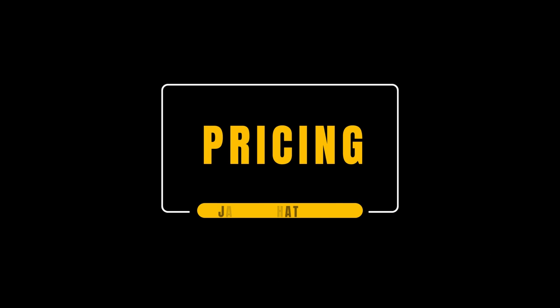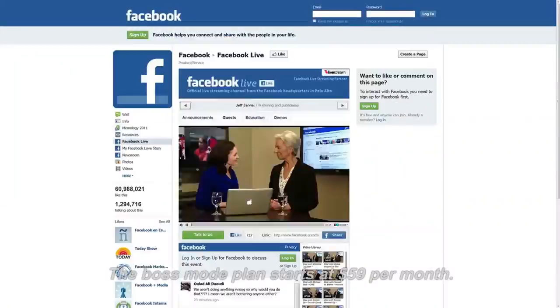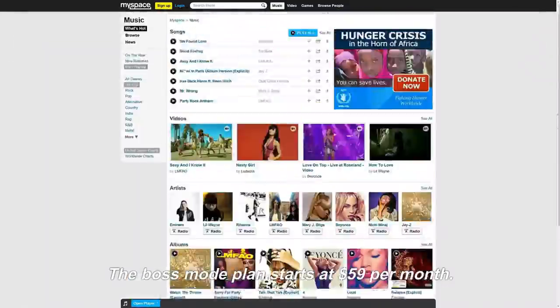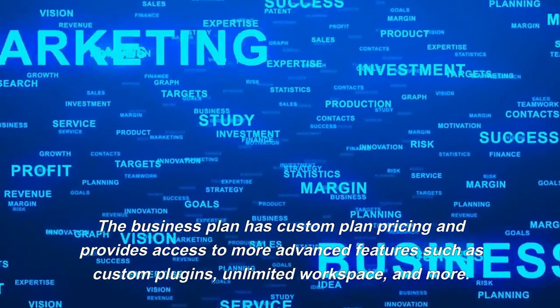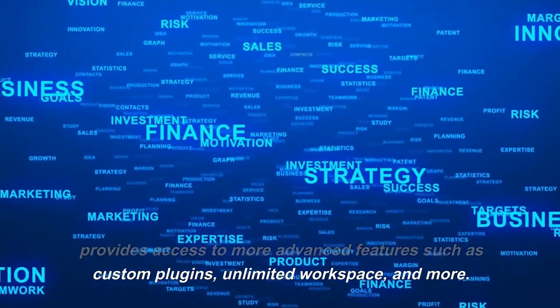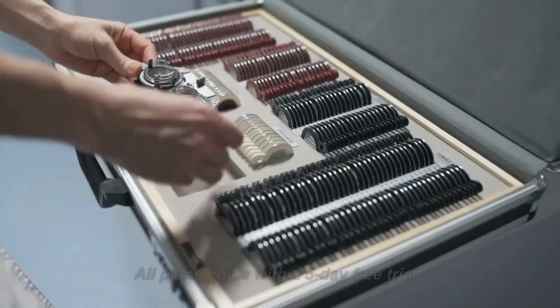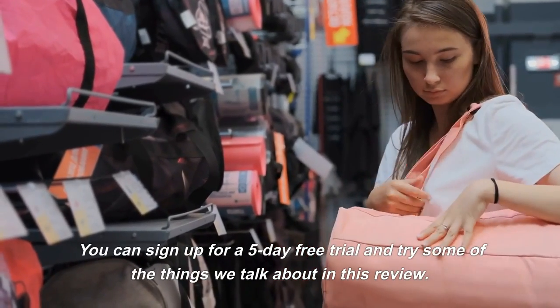Jasper Chat is available in two pricing plans that include Jasper Chat: the Boss Mode plan and the business plan. Note that the starter plan does not include Jasper Chat. The Boss Mode plan starts at $59 per month. The business plan has custom pricing and provides access to more advanced features such as custom plugins, unlimited workspace, and more. All plans come with a five-day free trial, so you can sign up and try some of the things discussed in this review.